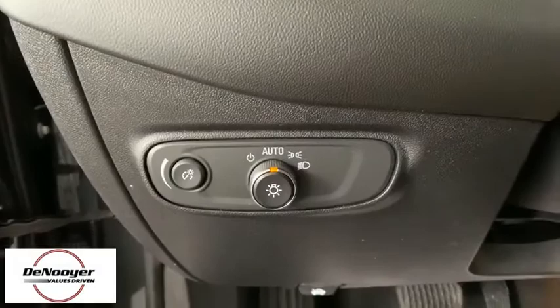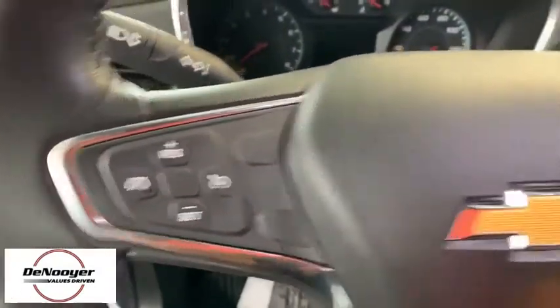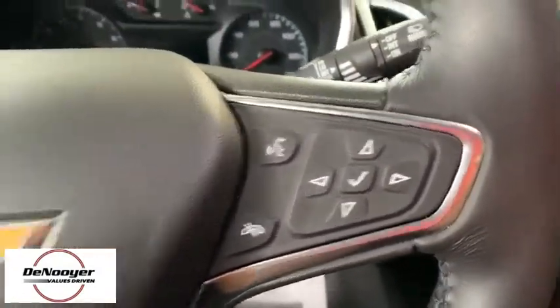Brake assist, panic alarm, overhead console, tachometer, power driver's seat, front bucket seats, front reading lamps.